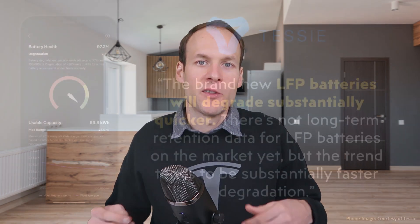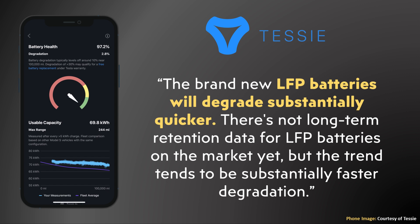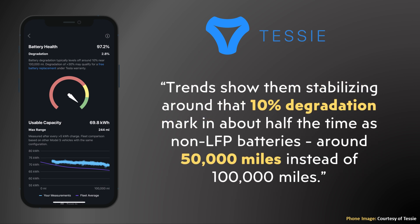What about lithium iron phosphate-based battery packs? What do the degradation numbers look like for those? In Tessie's email response, they mentioned: 'The brand new LFP batteries will degrade substantially quicker. There's not long-term retention data for LFP batteries on the market yet, but the trend tends to be substantially faster degradation. Trends show them stabilizing at around that 10% degradation mark in about half the time as non-LFP batteries — around 50,000 miles instead of 100,000 miles.' So is Tesla's recommendation to regularly charge to 100% actually leading to this faster degradation?